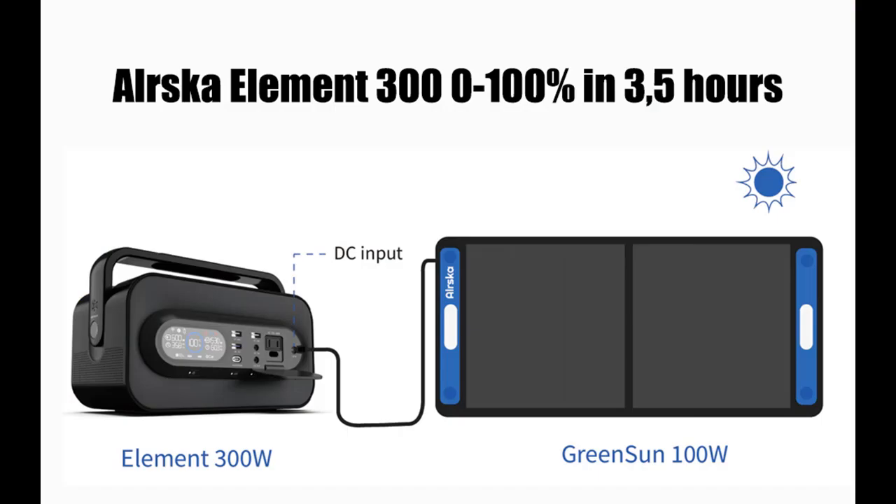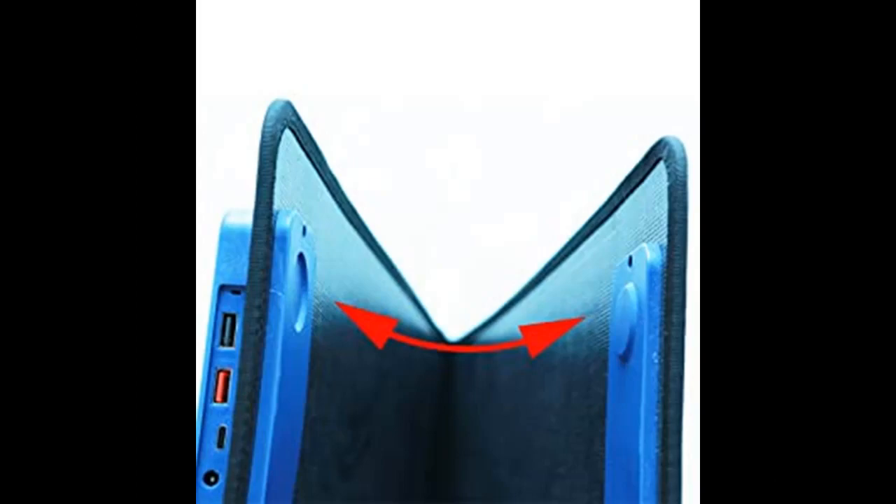Versatile: the Greensun 100 features one USB-C port (5V 3A output) and two USB-A ports (5V 2.4A output) to charge two to five small devices directly.